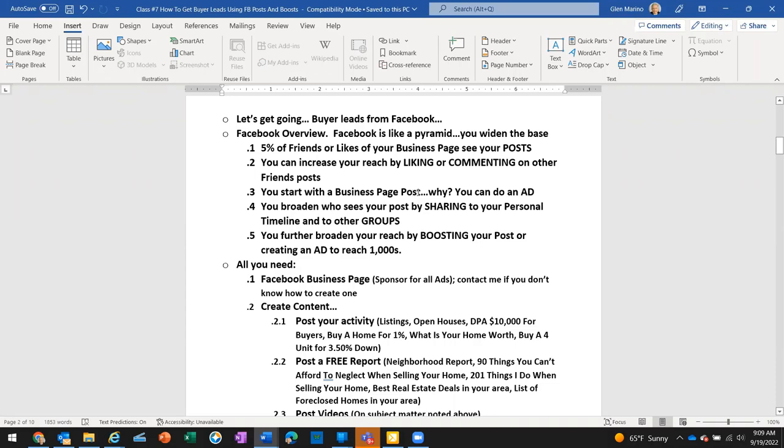You can increase your reach by liking or commenting on other friends' posts — spending five minutes a day on Facebook doing that. Also, you're going to start out with a business page post because you can create ads from a business post. You cannot create ads from a personal post. After posting on the business page, you broaden reach by sharing it to your personal page.